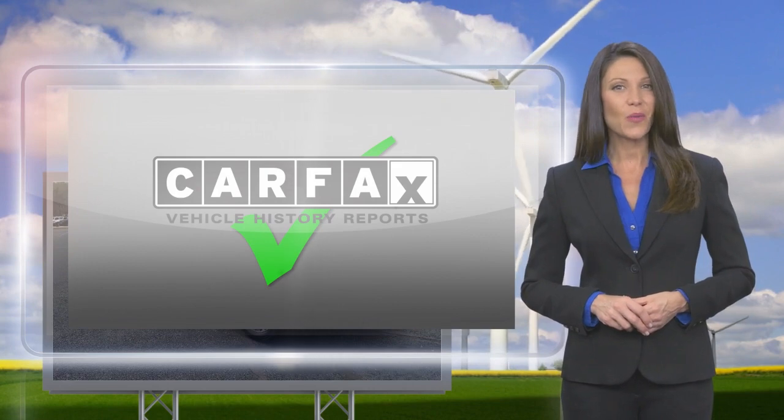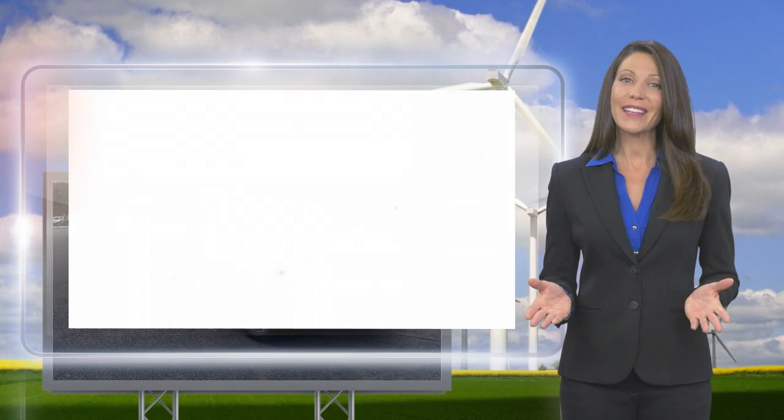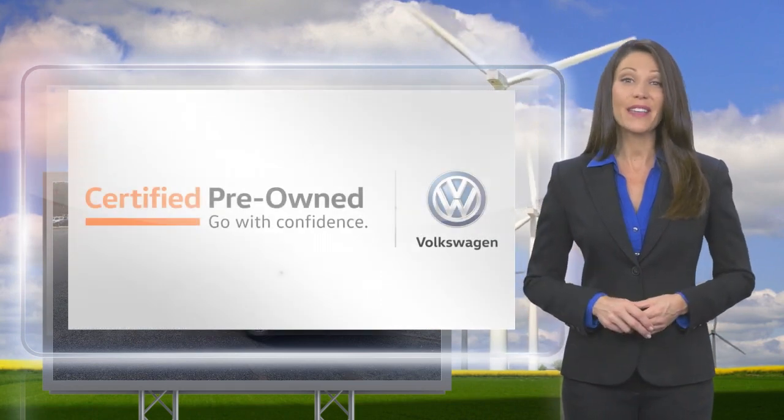extensive vehicle warranty, emergency roadside assistance, and more. Volkswagen certified. A brand new way to think about used cars.